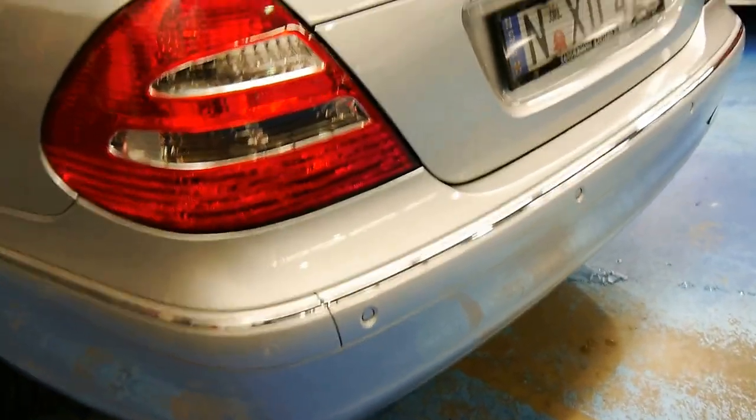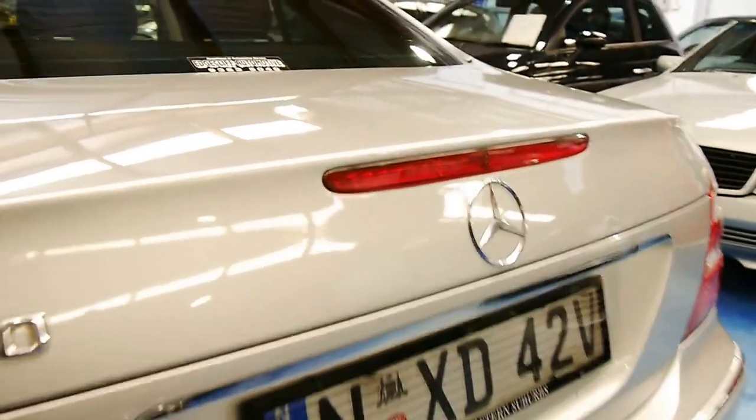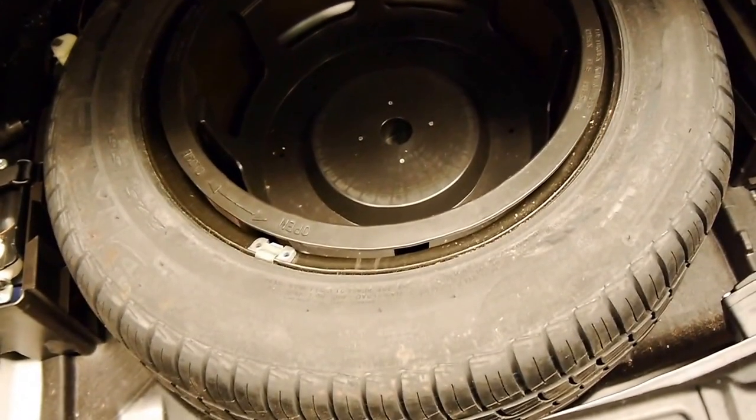Parking sensors all round on the Elegance model, factory sunroof, and massive boot capacity in these, ladies and gentlemen. Have a look at that — heaps of room for several sets of golf clubs, and nice and original in there.